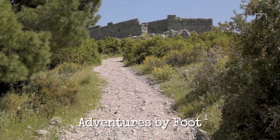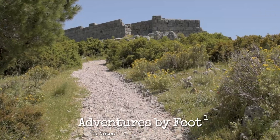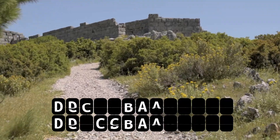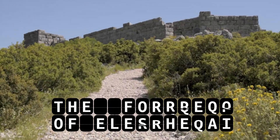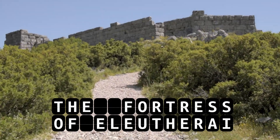This is Adventure by Footnotes. I'm Esteban, your guide for today, and together we're going to explore the castle of Gisto-Castro, also known as the Fortress of Eleftherae, or Eleftheron in Greek, and I'll tell you a little bit about it.